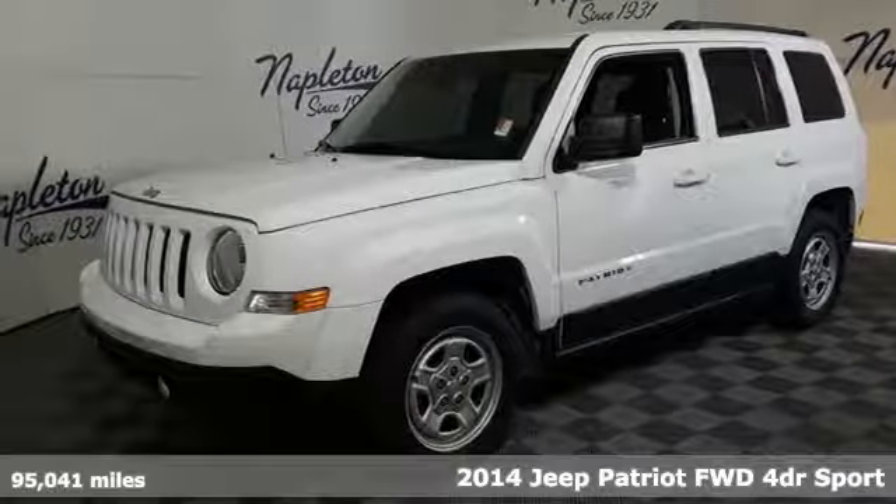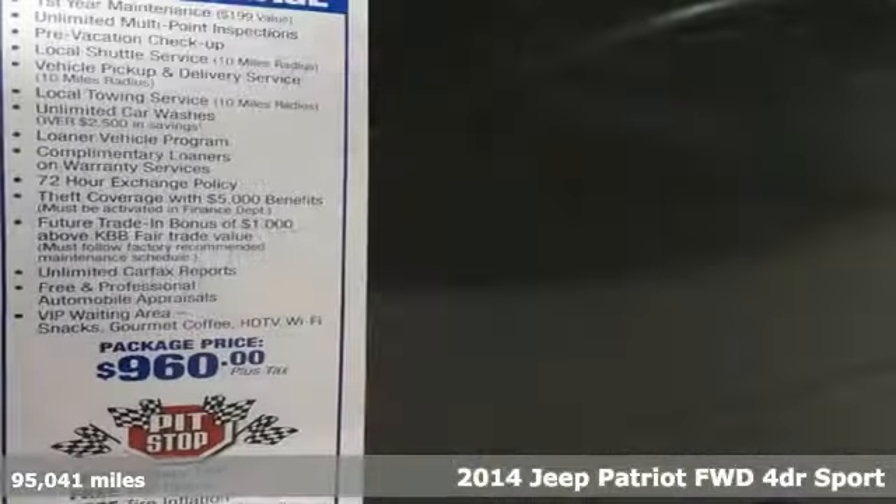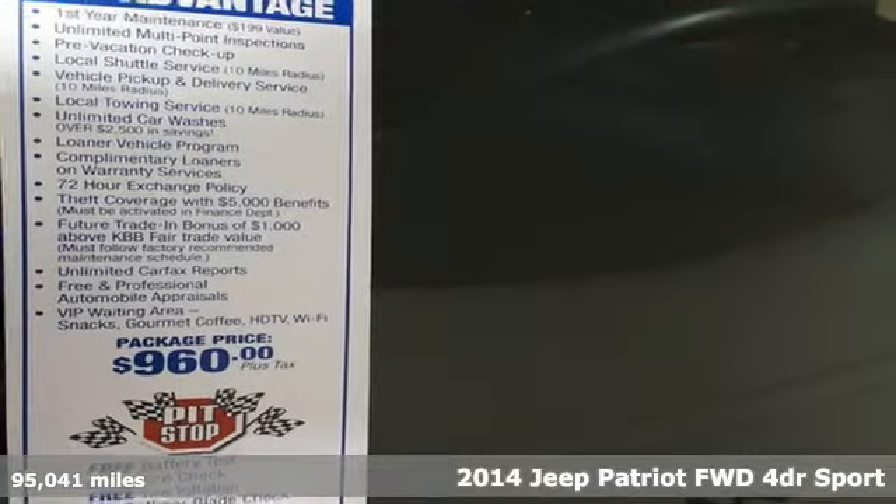Here's a 2014 Jeep Patriot. Everywhere you want to go, anything you want to do, Jeep takes you there.